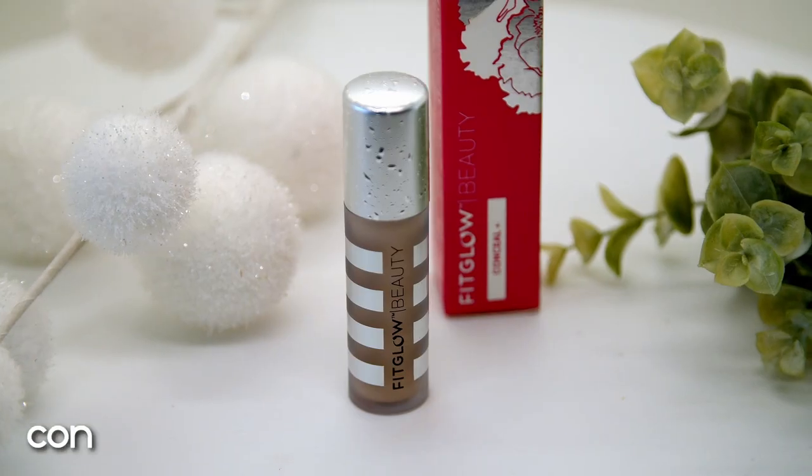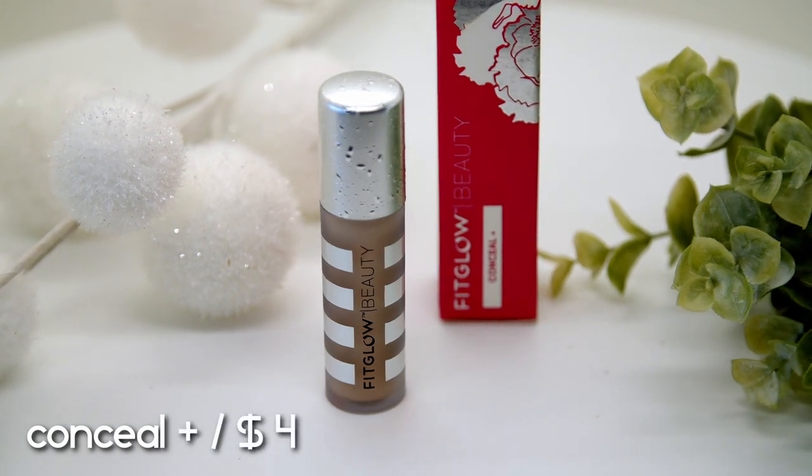Next up is their concealer — the Conceal Plus, which retails for $42. I use the C2 shade for my under-eye area and the C2.5 shade on spots. This concealer is really good and super full coverage. The only thing is, if you use too much of this product it can crease, so I would advise using just a tiny amount, especially on your under-eye area. It has more of a luminous, shiny finish.